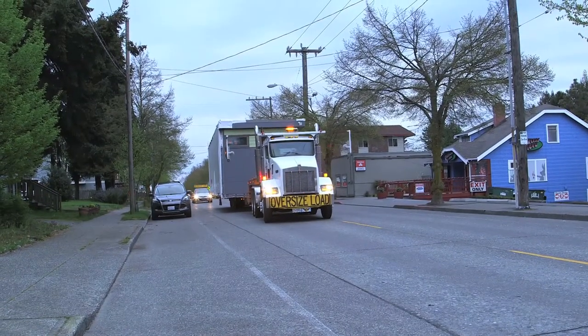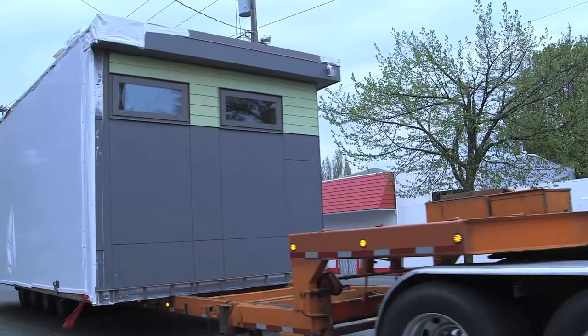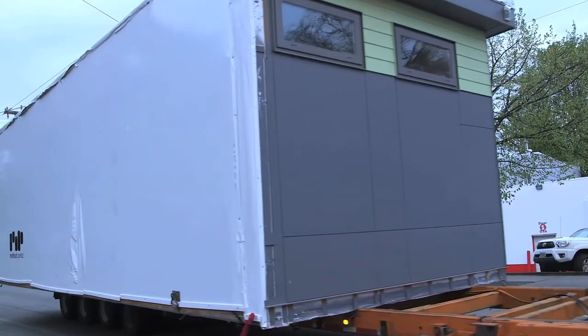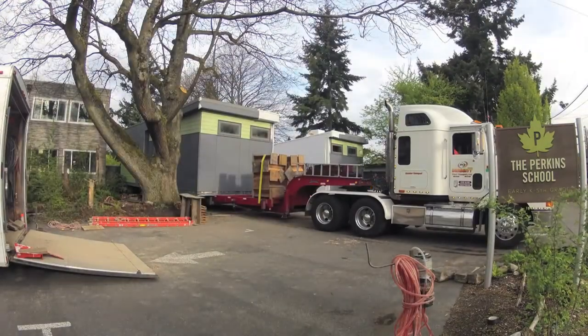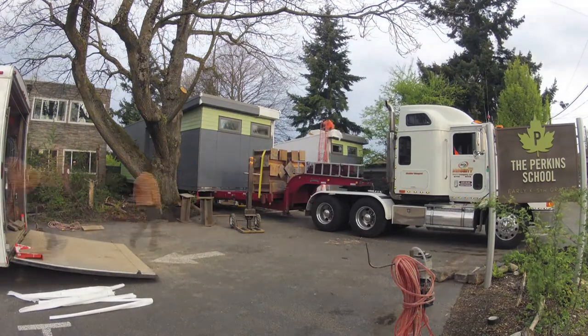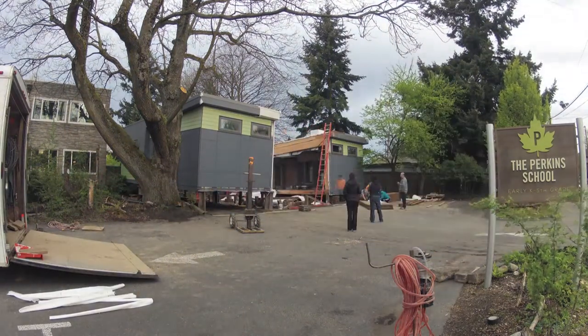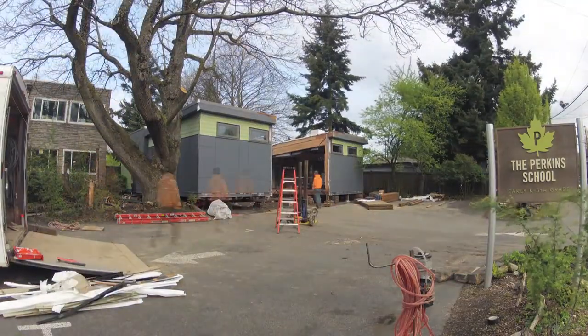Portable classrooms aren't going away anytime soon, but there might be a solution on the horizon. One of the greenest portables is being installed in a Seattle elementary school. In this time-lapse video, we're seeing the first portable classroom built to meet the living building standards — the world's strictest rules in sustainable building. What we're trying to do is take something that was previously the weakest aspect of the school and turn it into a true asset.